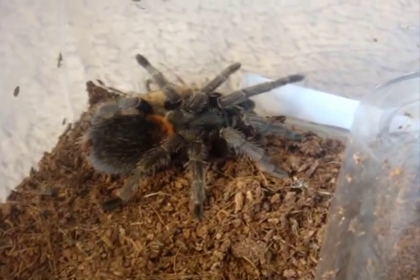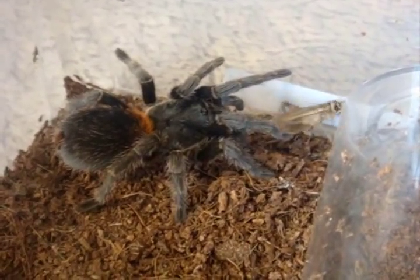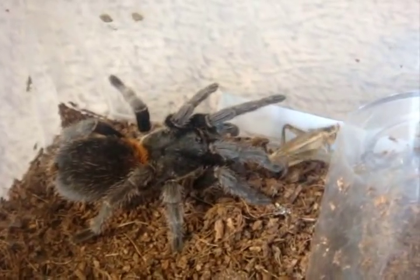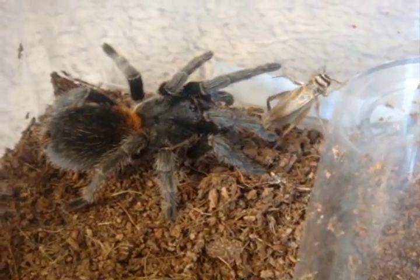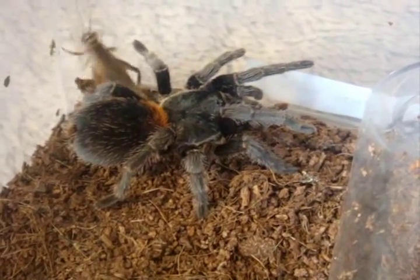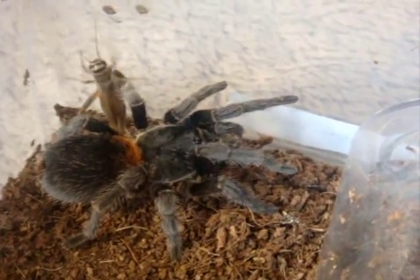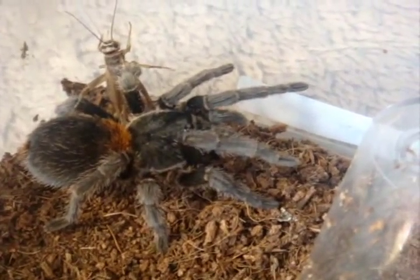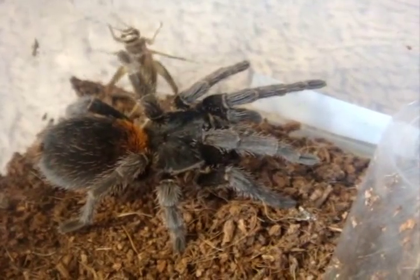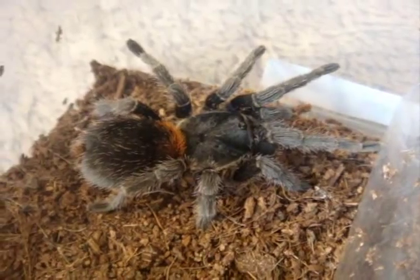Here's a T that we haven't seen in such a long time — that's Amber. She's my full-grown two-inch Euathlus sp. red, or as I like to call it, the Chilean fire rump. I guess she's not hungry.